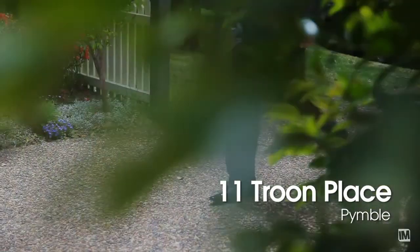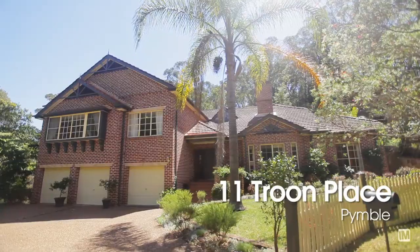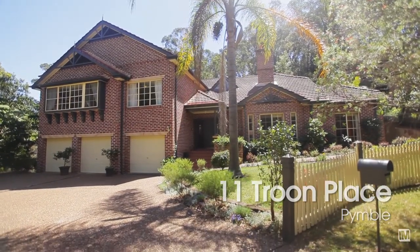Walking up to 11 Troon Place, Pymble, you're just drawn into it because of the incredible street appeal. This home is stunning — full brick, modern living, yet loaded with character features.